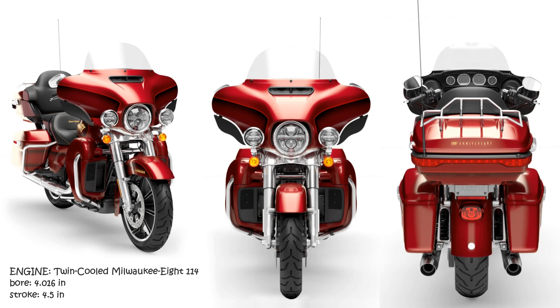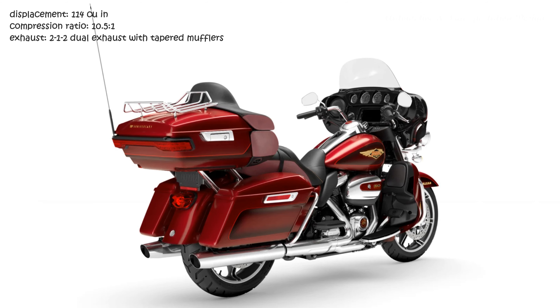Unlimited Horizons. All-day comfort for two. Empty your bucket list. Premium touring performance with zero compromises to the ride.